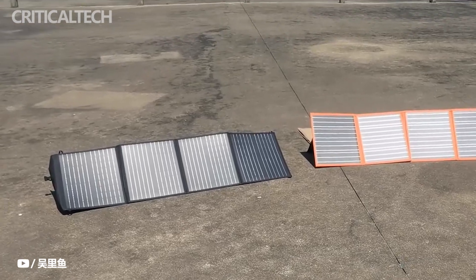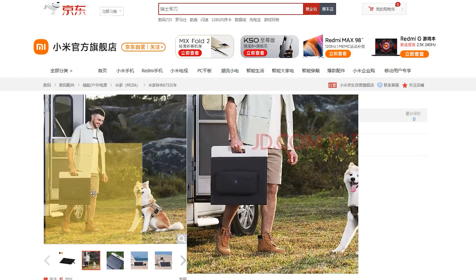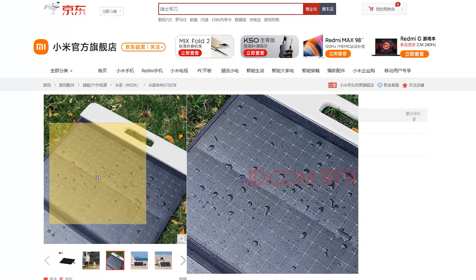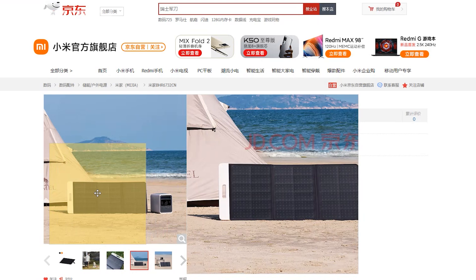Xiaomi is now receiving pre-orders for the Mijia Solar Panel 100W in China. The new solar panel comes with a foldable appearance that makes it compact and easy to transport. It also features metal wrap-through technology for greater energy conversion.